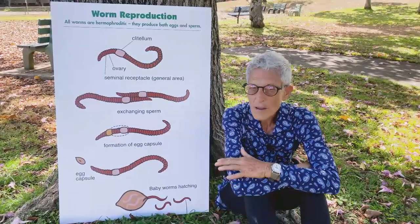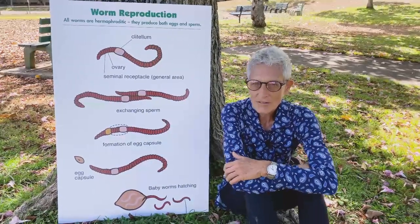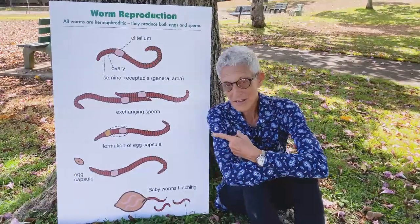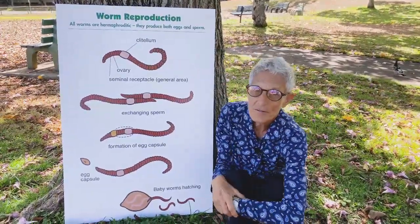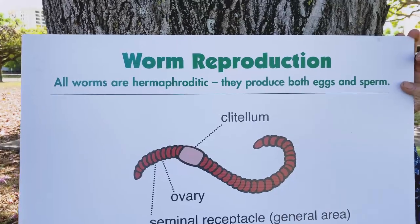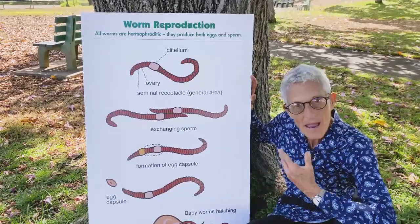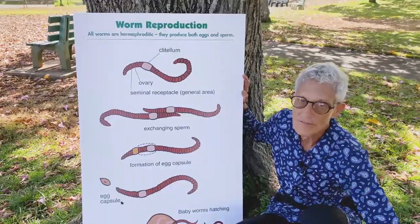So you may wonder, where do those worm babies come from? How exactly does worm reproduction work? Today we're going to talk about worm reproduction. I've got a sex chart here and we're going to walk through it step by step. First thing you need to know: all worms are hermaphroditic — they have the reproductive apparatus to create both eggs and sperm. So every worm is producing eggs, and that's why you get a lot of reproduction really fast.